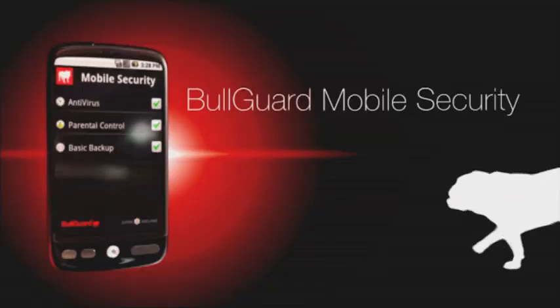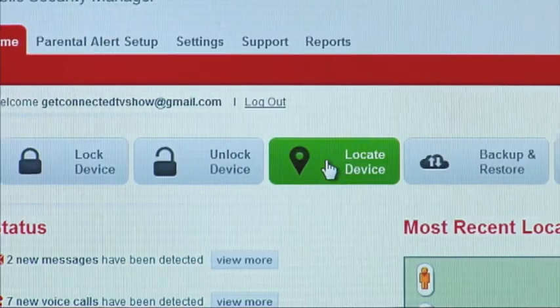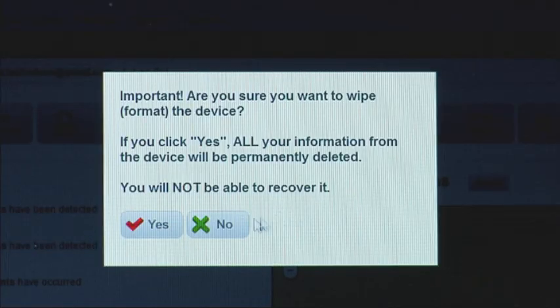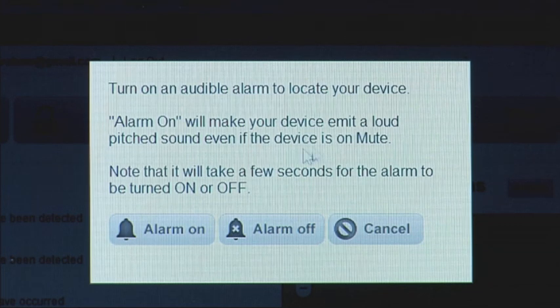Bulgard and other mobile security services also watch your phone from the outside, letting you find your phone through its GPS if it's missing or stolen. You can find it, lock it, or wipe it remotely to protect your data. There's even a scream feature, which will help you find your misplaced device by sounding an alarm even if it's muted.